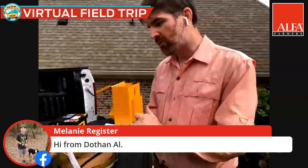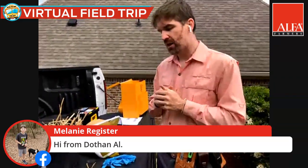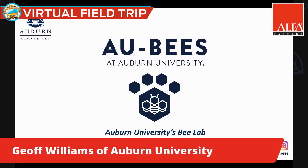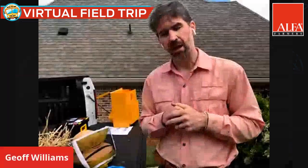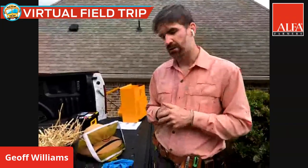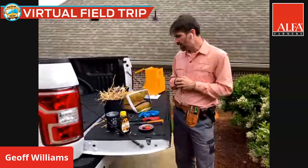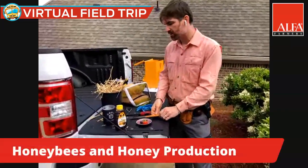At the bee lab, just like other labs and universities across the country, we're trying to promote the health of honeybees. One way we do that is to support beekeepers and their management of honeybee colonies. A beekeeper is really important for honeybees — they have to care for them just like any other livestock, agricultural animal, or even like your pet dog or cat. Honeybees really rely on humans.